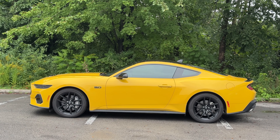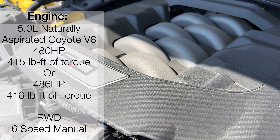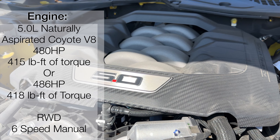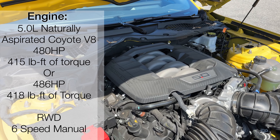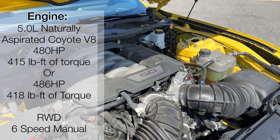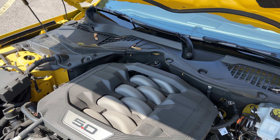Now let me tell you what's powering my Mustang GT this week. I've got a five-liter naturally aspirated Coyote V8 giving me 480 horsepower, 415 pound-feet of torque. Or if you have the performance exhaust — the variable one, which I do have here — I've got 486 horsepower, 418 pound-feet of torque. And of course, it's rear-wheel drive with a six-speed manual transmission, which makes it that much better.